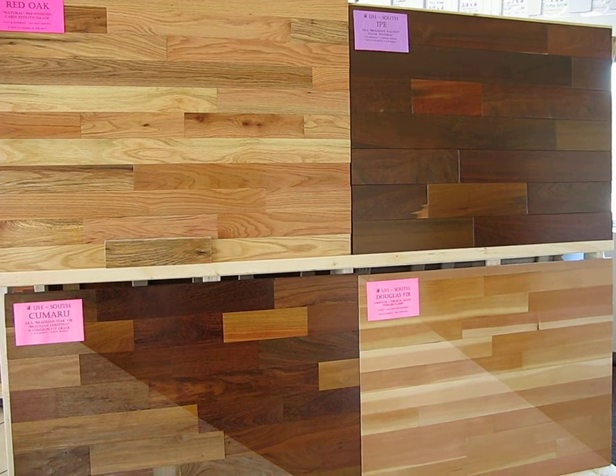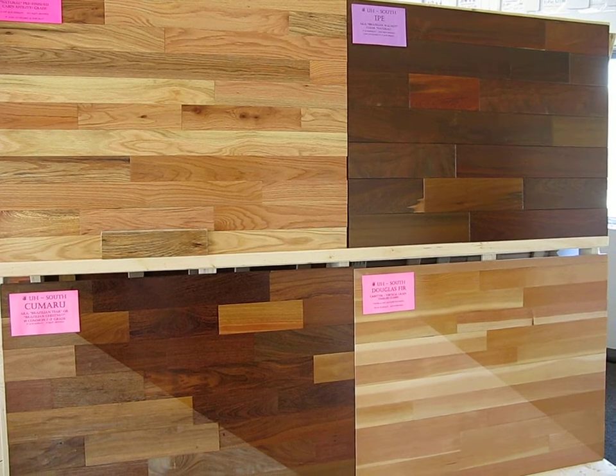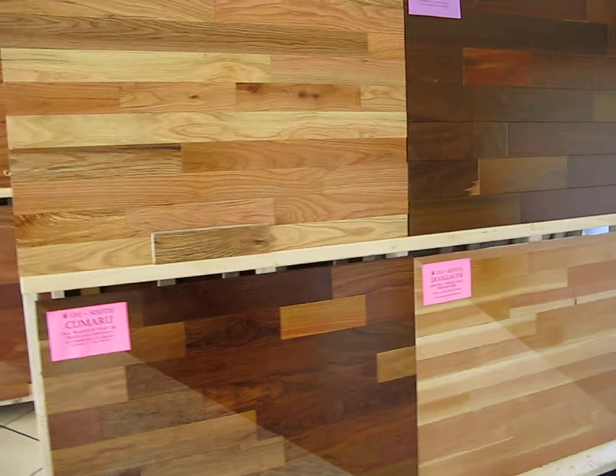This is Wood Lover coming to you from Uncle Hildy's Lumber Outlet in balmy downtown New Hampshire. Here's just a little preview of some of the products that are on display in the showroom.